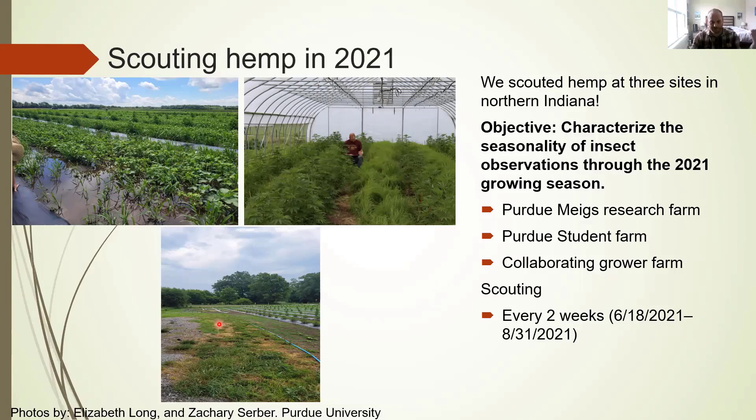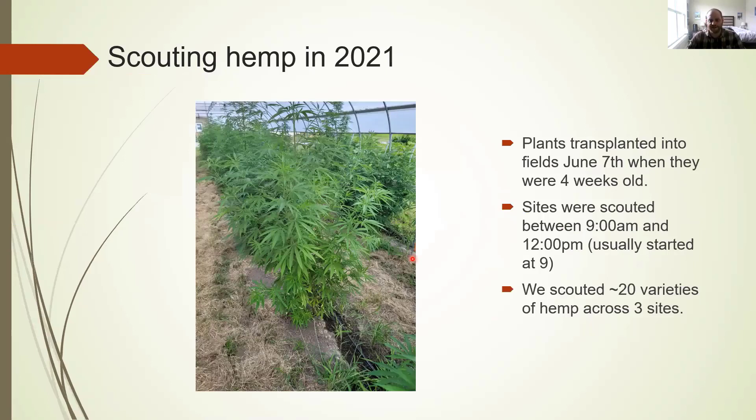Scouting was done every two weeks from June 18 to August 31, and was done systematically using two transects that formed an X through the plots. Plants were transplanted into the fields around June 7, when they were around four weeks old. Sites were typically scouted between 9am and 12pm. Over the course of this three-month period, we scouted 20 varieties of hemp across three sites.